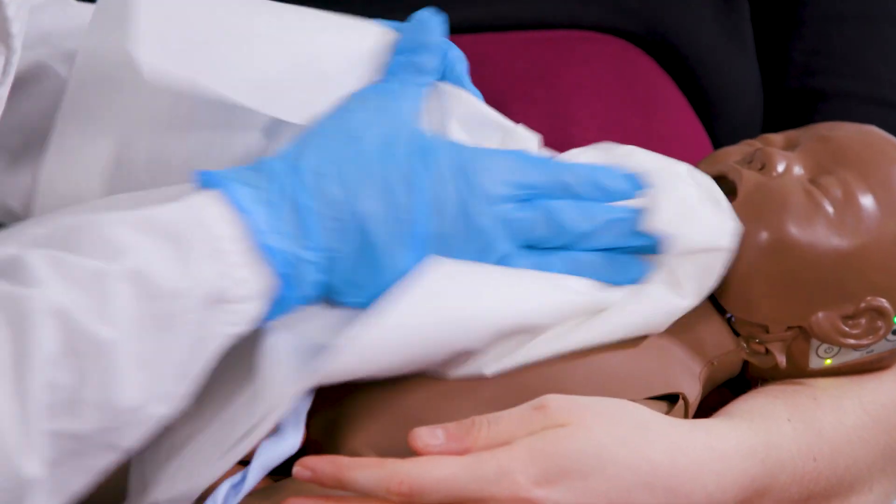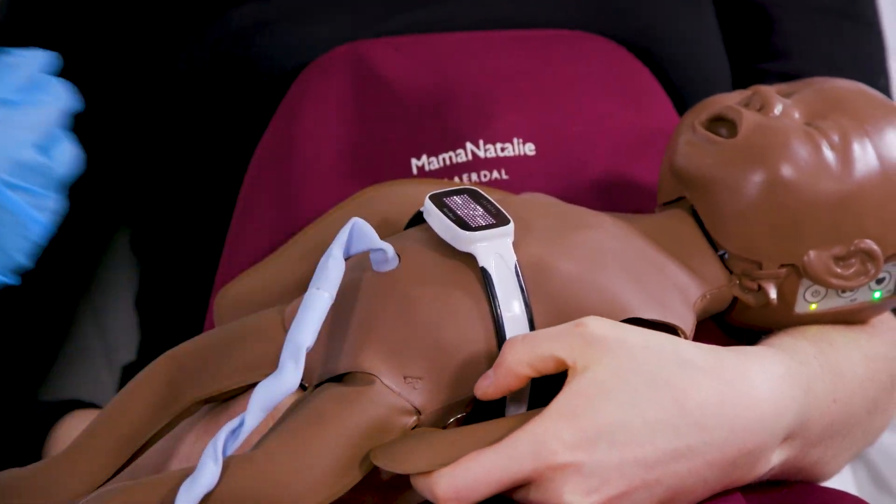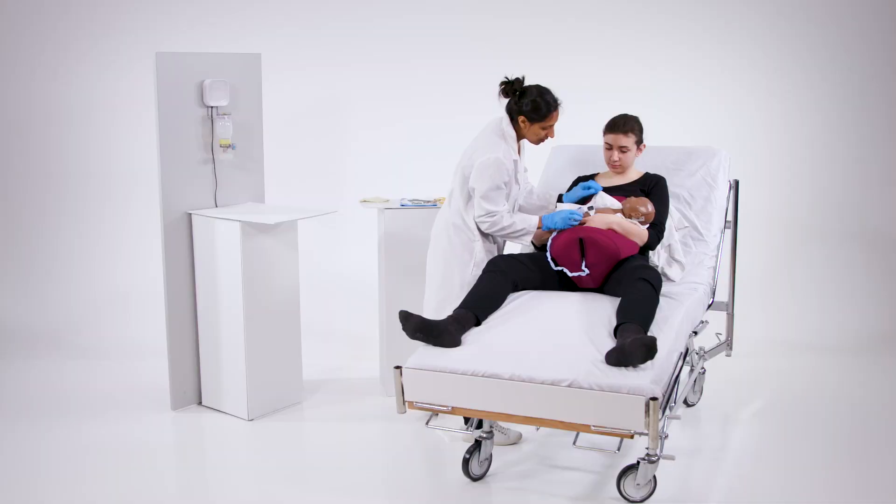You can use NeoBeat immediately after birth, allowing health workers to clearly see the newborn's heart rate as interventions are performed.